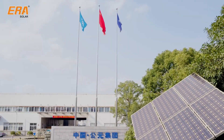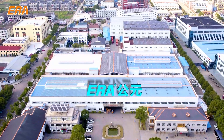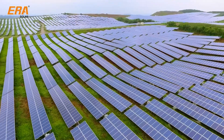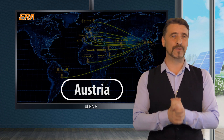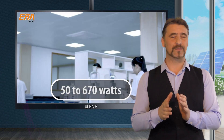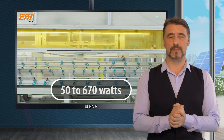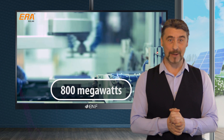ERA Solar is a long-established manufacturer of solar panels with headquarters in China. Our company maintains a vast network of sales in various European countries including Germany, Italy, Spain, Norway, France, and Austria, allowing us to provide quick and convenient logistics. We have successfully manufactured mono and polycrystalline solar modules with power ranging from 50 to 670 watts, and with advanced automatic production equipment and 800 megawatts annual production capacity, we can ensure timely deliveries.